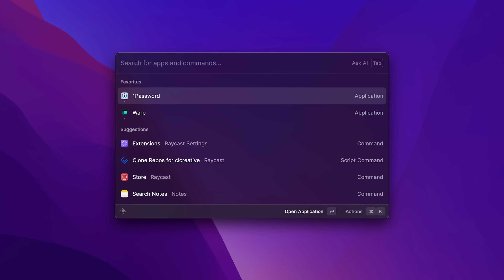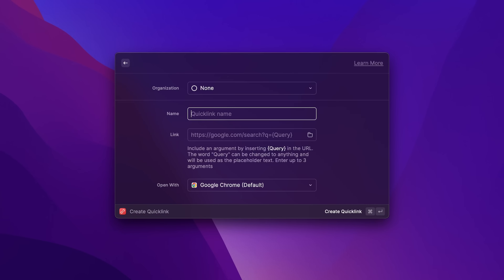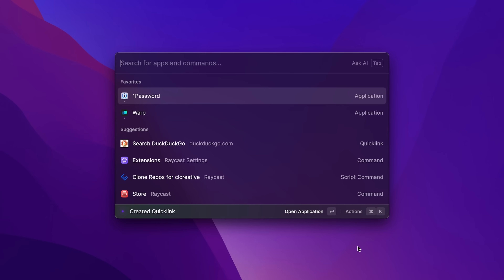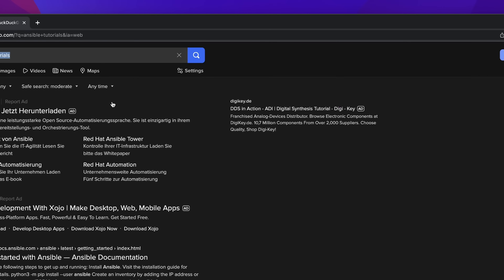When you open the extensions in Raycast, you have a list of all your applications, scripts, commands, and quick links, and you can simply define a specific hotkey or alias to streamline and optimize your workflow. But wait, it gets even more interesting for techy guys like us. If something you want to automate doesn't exist as a Raycast extension but you can script it — maybe by accessing a specific URL or writing a small script in Bash or Python — you can do that very easily. For example, if you want to open a specific URL with a parameter, like searching something on DuckDuckGo, you can create a new quick link, give it a name, enter the URL, and use a parameter in Raycast with curly brackets. Once saved, you execute it in Raycast, add the search string as a parameter, and it opens a new browser tab.